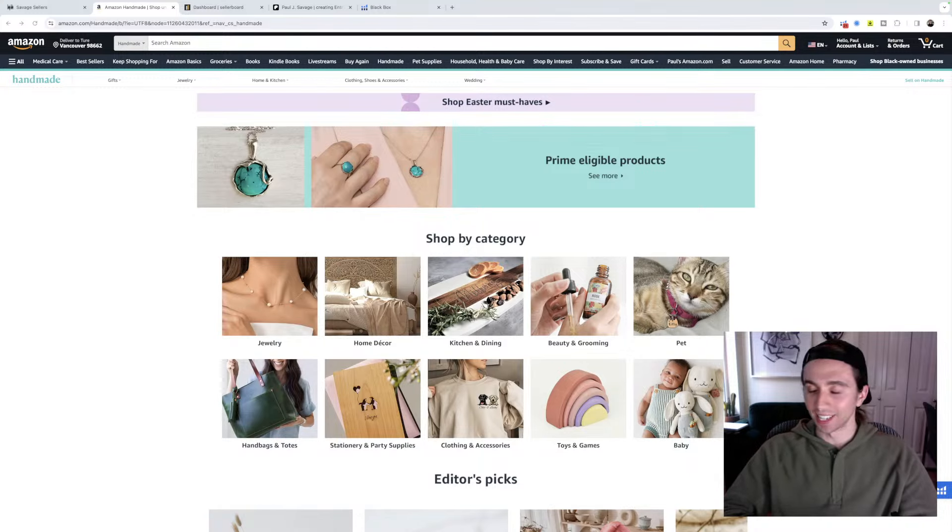Hey everyone, welcome into today's lesson. Today we're going to be doing some Amazon FBA product research completely live. If you're here live, hop in the chat, let me know you're here, let me know where you're tuning in from, and if you have any questions at all. We're going to be doing about an hour of Amazon FBA product research here today.